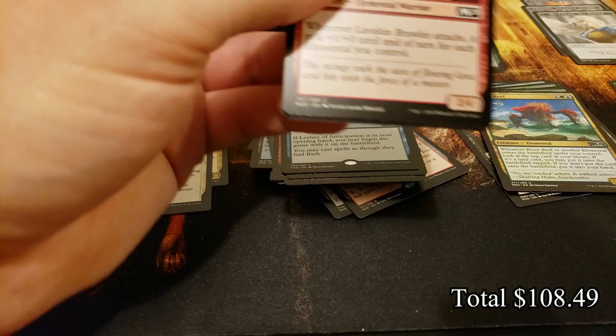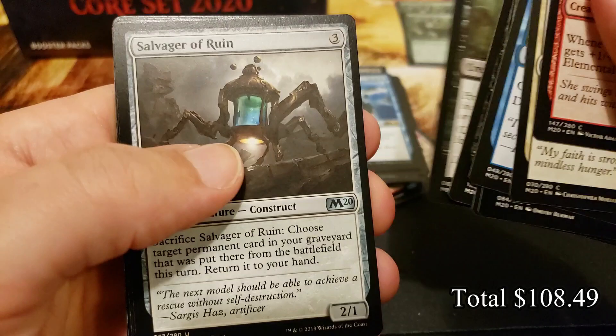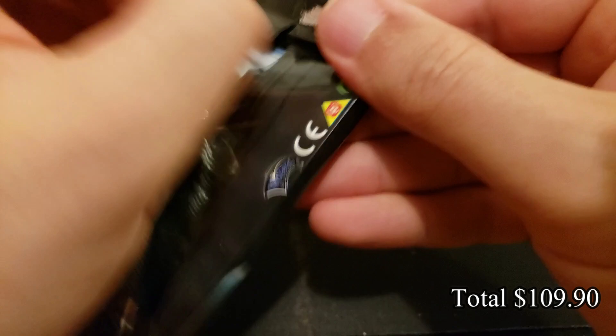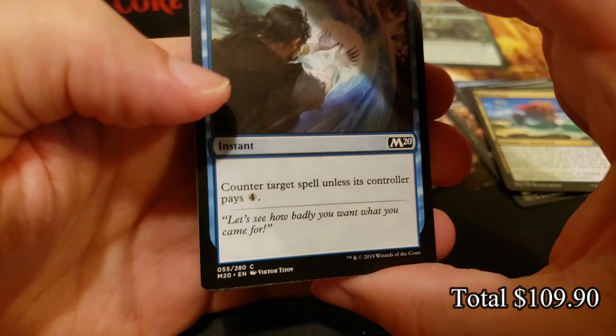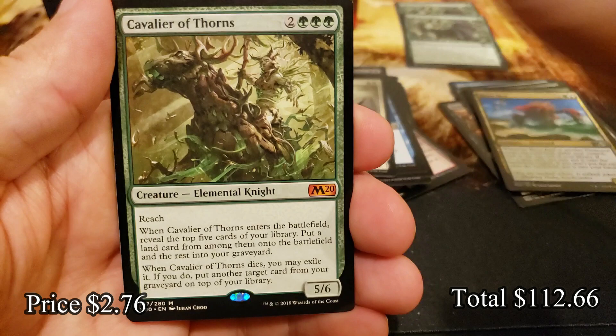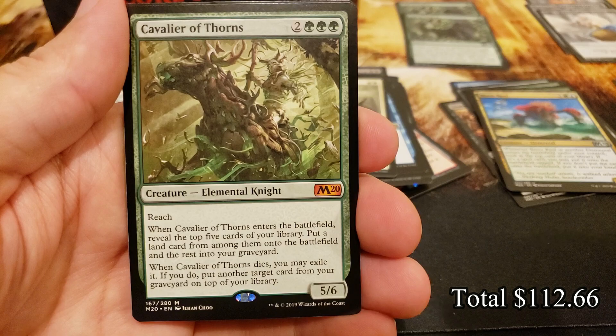Just two packs left. Bishop of Wings with a wolf token — good luck in the close. Come on, where's that foil Veil of Summer — the elusive foil Veil of Summer! Chandra, Flame's Fury. And there we go — another mythic in the close: Cavalier of Thorns, one that I think will probably age nicely. Anything that gets lands into play is beautiful.